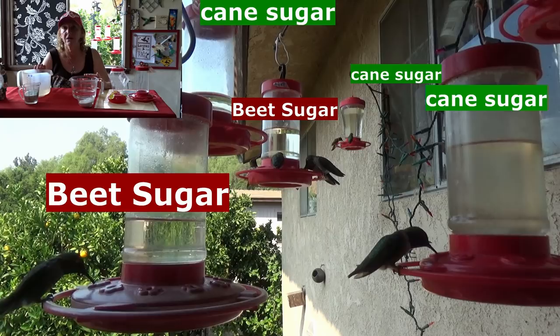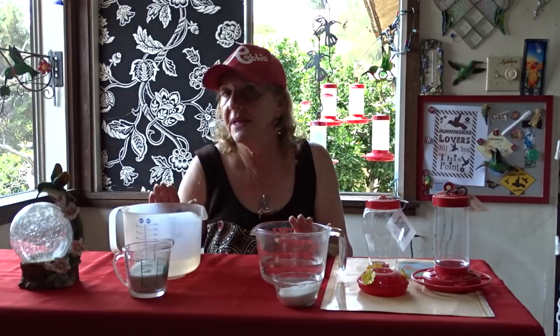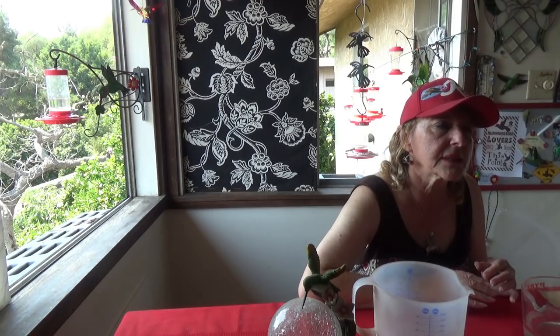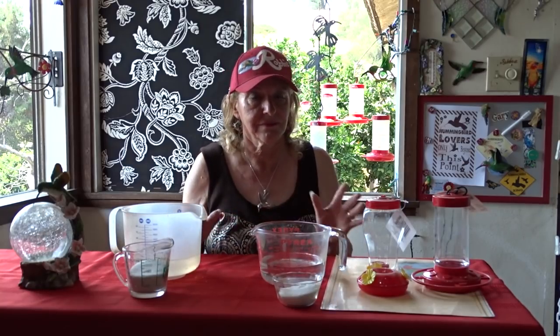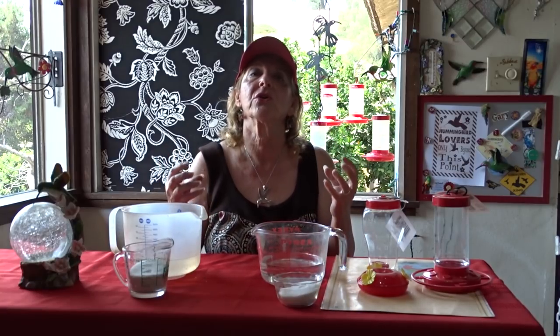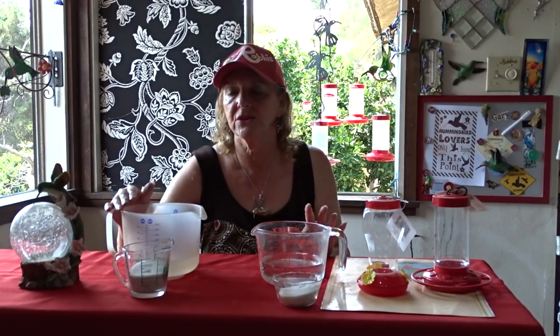Now the million dollar question on the hummingbirds — which is better? According to the hummingbird society, either one is fine, though they lean towards cane sugar when available, and that's what I do too. I noticed once when I was running short, I mixed one cup of each — the ratio is a quarter cup of sugar to one cup of water, so I was using two cups of each for eight cups total. I noticed they weren't eating it as much when mixed, so I pulled back right away.